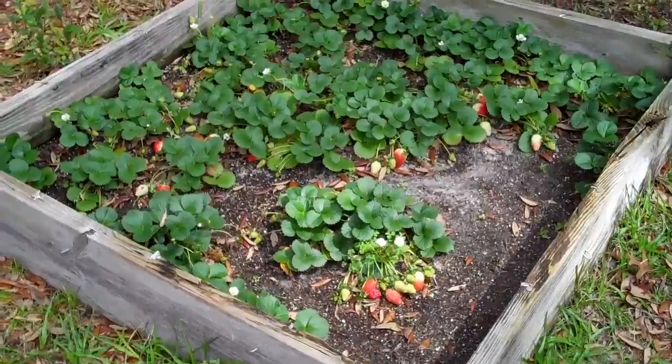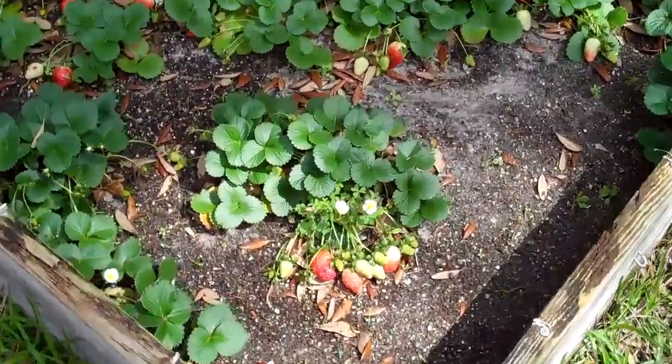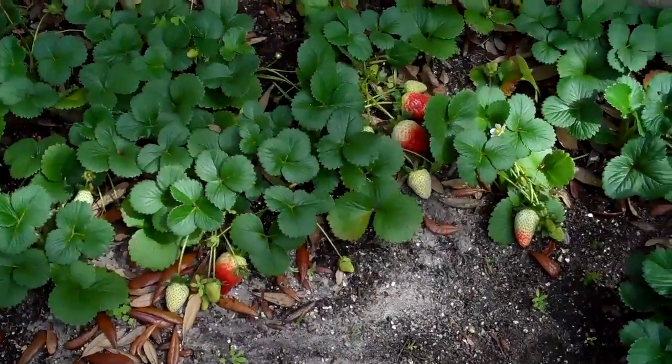Hello, it's Sunday, March 6, 2011, and this is our strawberry patch. We are finally starting to get some strawberries growing in here. You can see them — they're all poking through there.